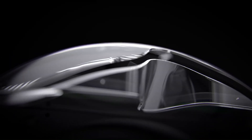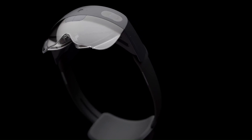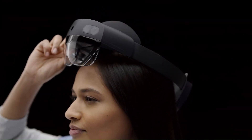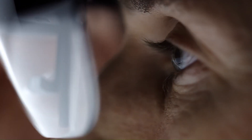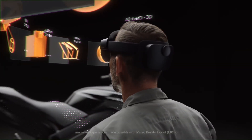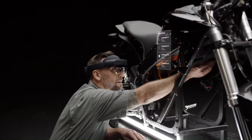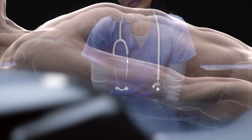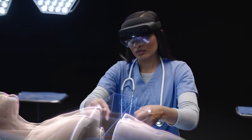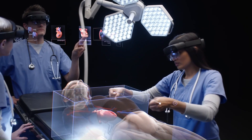The HoloLens 2 is available in various editions, including the Industrial Edition designed for regulated environments like clean rooms and hazardous locations. It's also available as a hard-hat-integrated version, the Trimble XR10, for personnel in dirty, loud, and safety-controlled worksite environments. The HoloLens 2 can boost productivity and efficiency in various industries including manufacturing, engineering, construction, healthcare, and education.